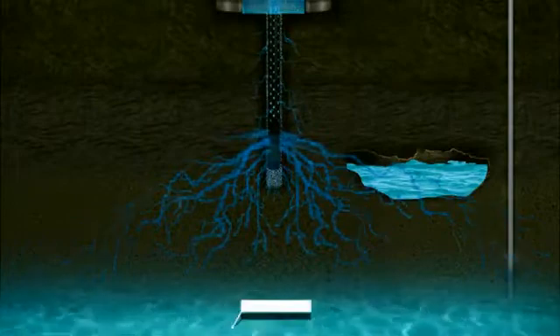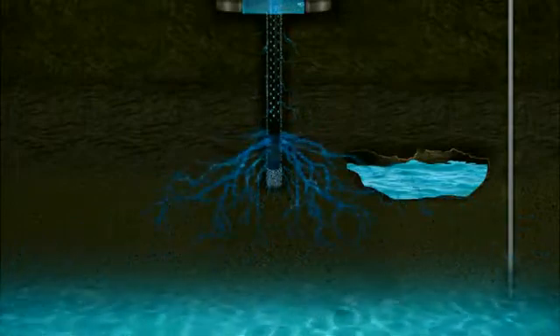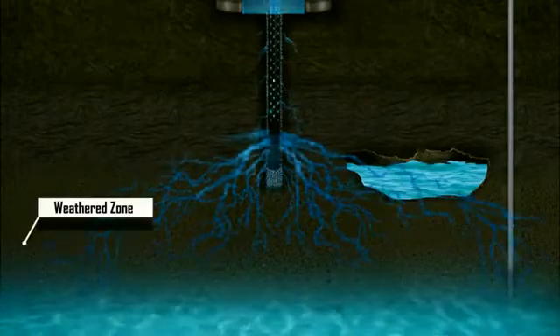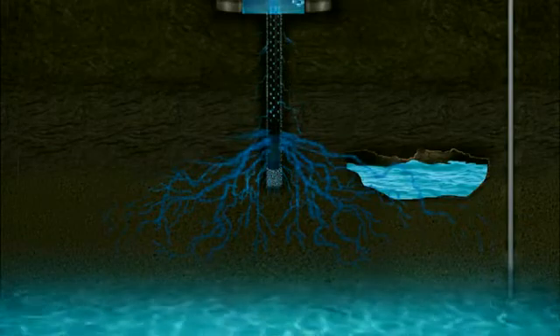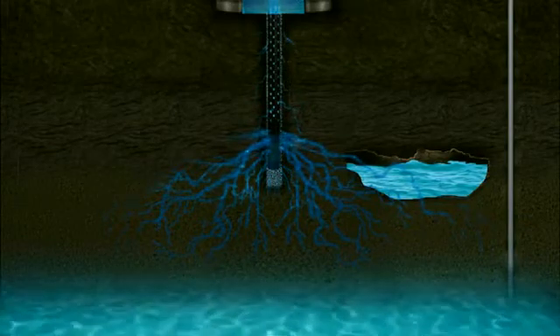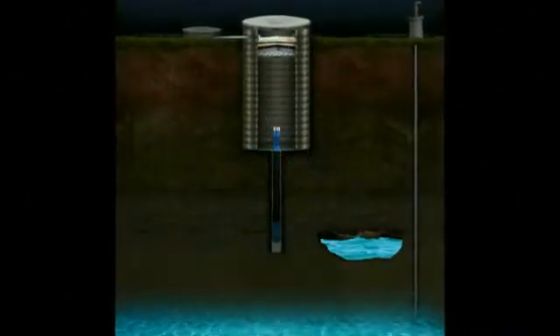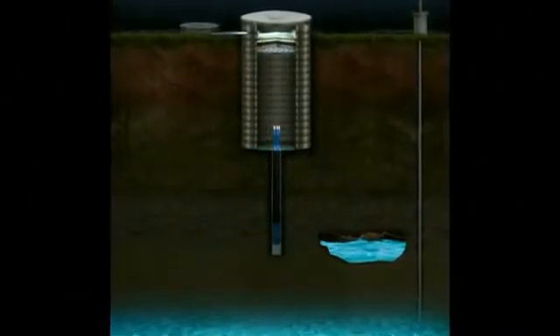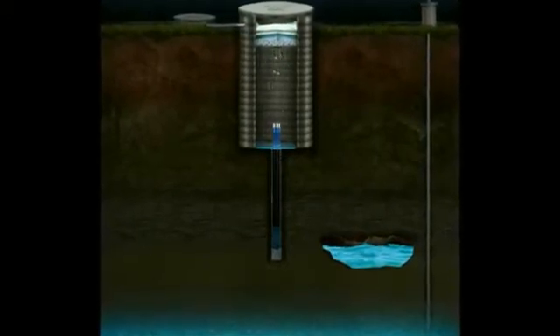They facilitate the filtered rainwater to reach the weathered and permeable zone. Thereafter, it becomes easy for the water to percolate into the deeper layer of the earth's strata by capillary action through dry joints and cracks.